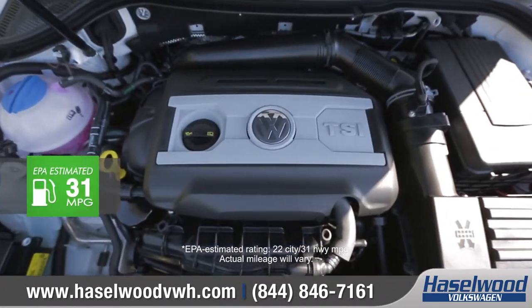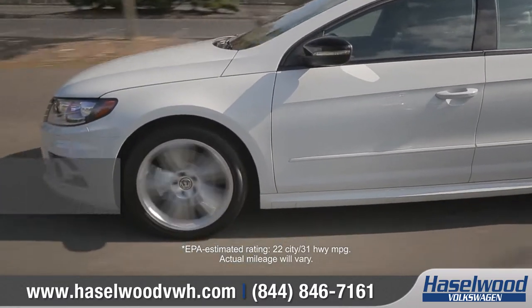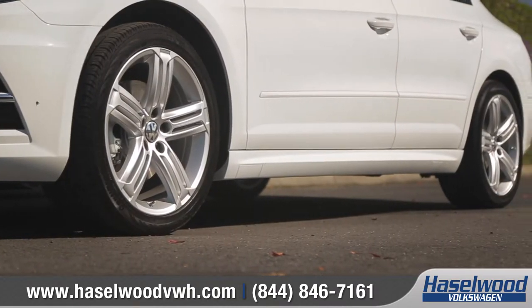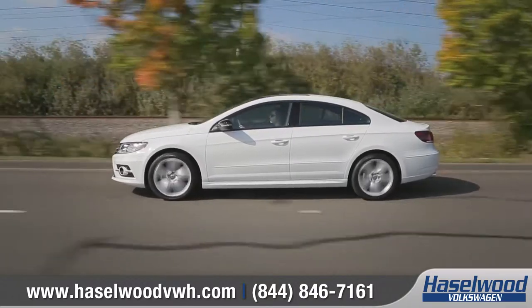The CC comes standard with a 2.0-liter engine that delivers 200 horsepower and 207 foot-pounds of torque. Combined with the available 6-speed DSG transmission with sport mode, a sport-tuned suspension, and available Tiptronic paddle shifters, you'll see why the CC is truly a driver's car.